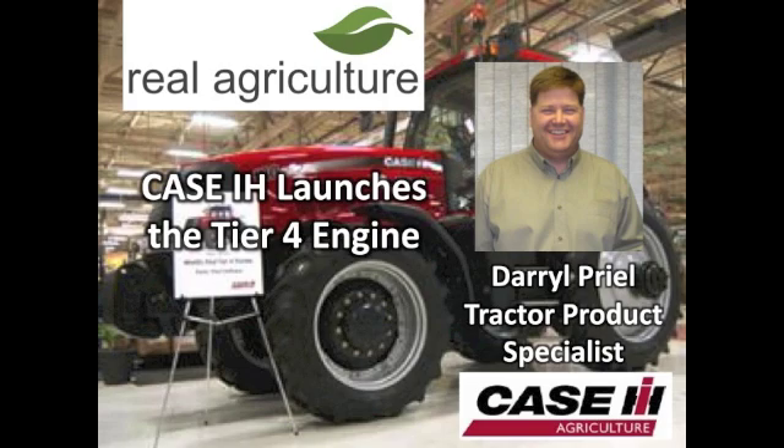These new tractors have come to the marketplace. Is Case IH currently the only manufacturer that has engines to meet these new standards? Case IH was the first to deliver a Tier 4A compliant tractor.